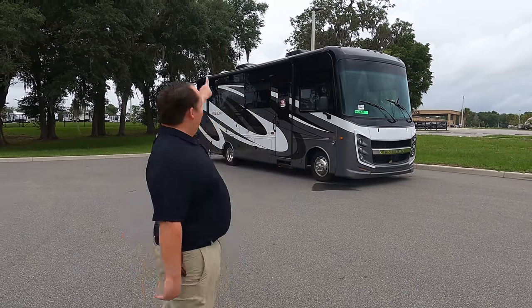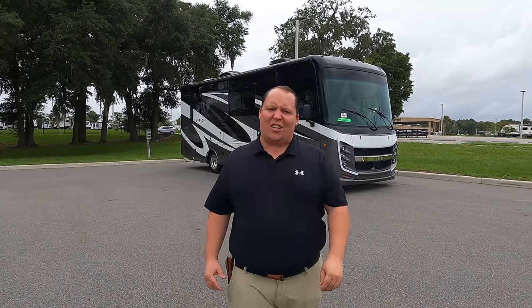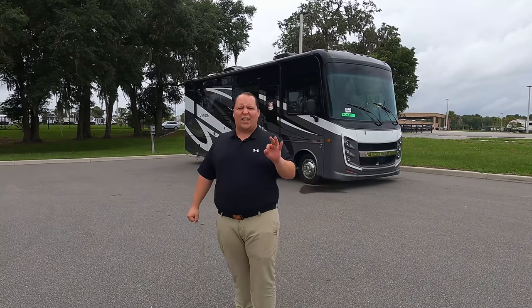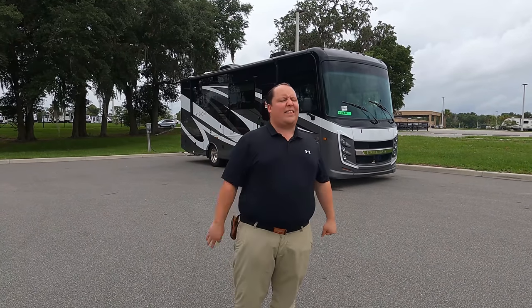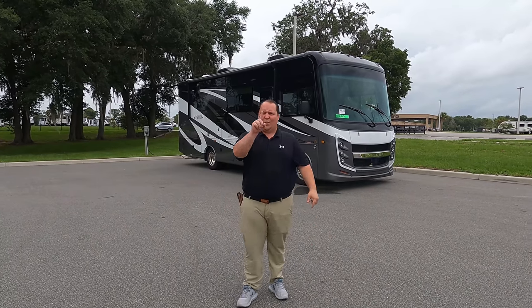Hey everyone, I'm Matt, welcome back to another video. Today I am super excited — we are taking a look at the smallest Class A gas motorhome. This one is perfect for state and national parks. This is a 2022 Integra Coach Vision model 27A. We're going to look at the outside features first, then the inside features, then give you three things we love and three things we dislike about it.